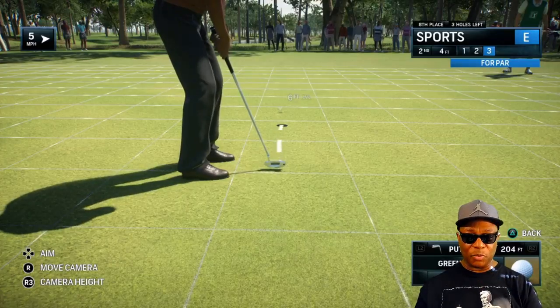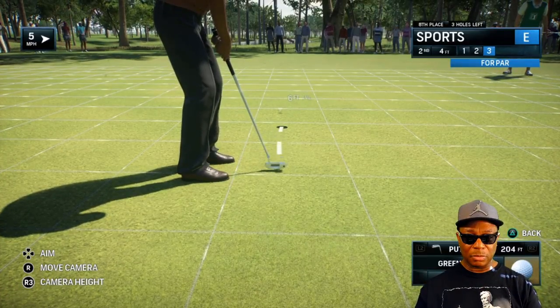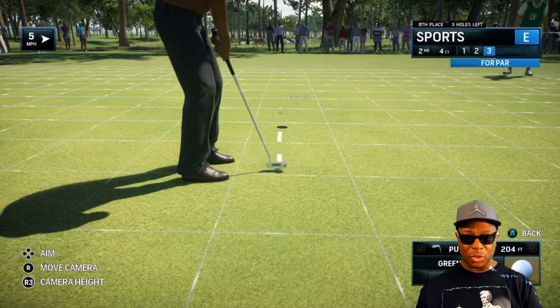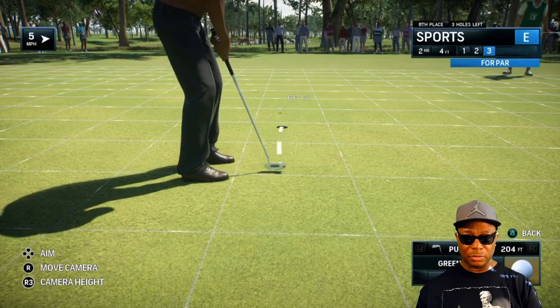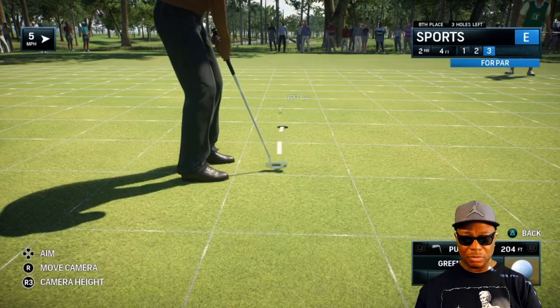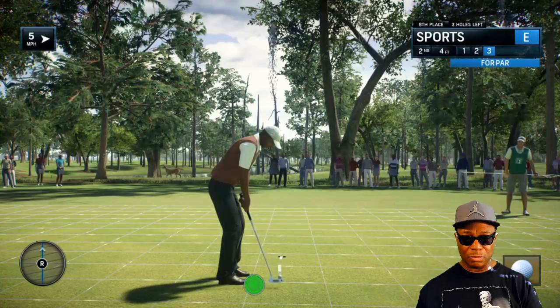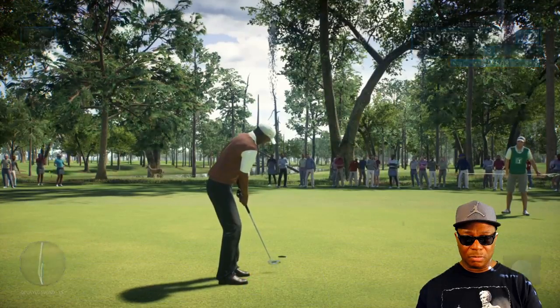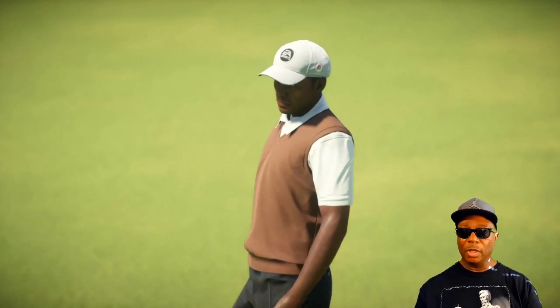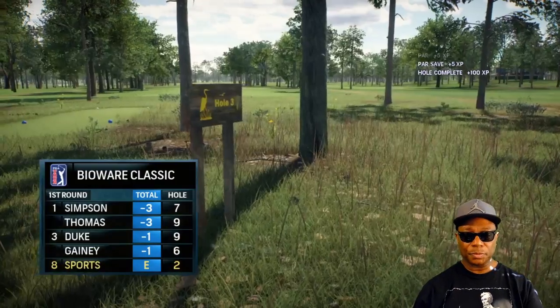It's going uphill so I need to be careful — can't hit it too hard. As long as we hit pars we're just getting started. Even par so far. In golf you've got to wait for your opportunities.